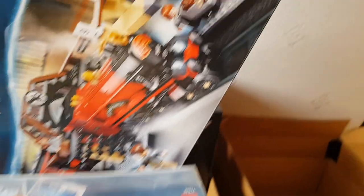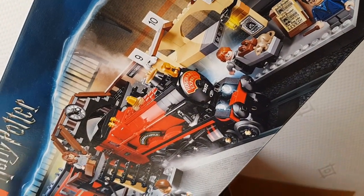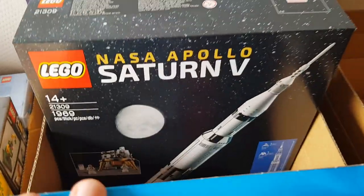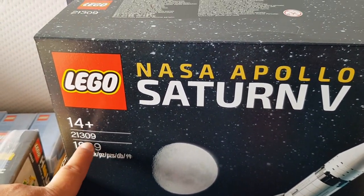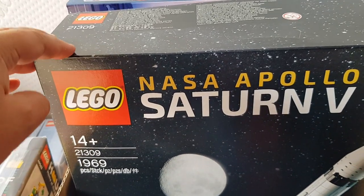This is the Hogwarts Express - the older style, King's Cross version. I didn't have a bag big enough for that. I'm also taking the Saturn V - this is the original one. I bought these quite a while ago and then they re-released the set, so it's gone up a little bit in value.